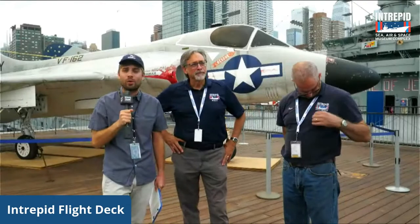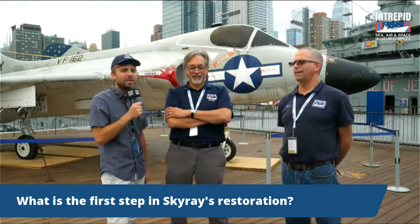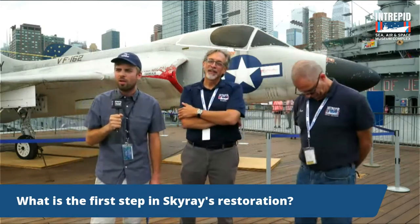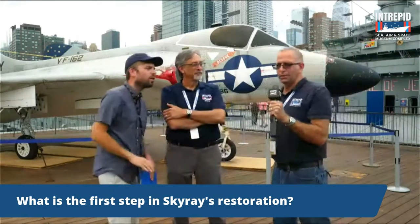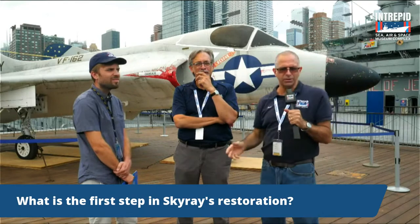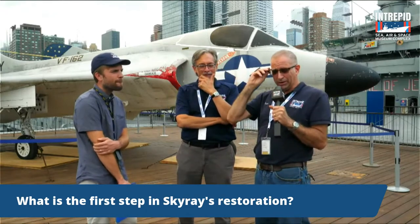We are of course live today — if you guys have any questions, please put them in the chat. We've got a question: what is the first step in Skyray's restoration? Step one is a thorough cleaning, prior to the assessment which is step two. Just looking at the work, anything that's not right — we have to clean everything. There's a lot of mildew, bird nesting material, pine needles, and hopefully bee nests — those are always fun.